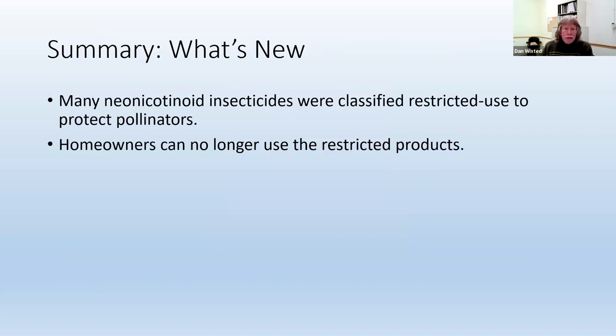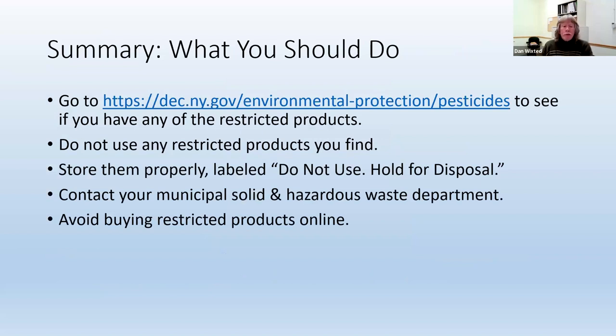In summary, many of the neonic insecticides that homeowners had access to recently have been reclassified as restricted use to protect pollinators, so homeowners can no longer use or even have these products anymore. What they should do is go to the DEC website to see if they have any restricted products, don't use them, but instead store them properly and label them 'do not use, hold for disposal.' Then contact your local solid and hazardous waste department to find out what options you have for disposing of the products, and use the steps mentioned to avoid buying restricted products online — it's very easy to do accidentally. Use the DEC website to make sure the products you're buying are okay to use.